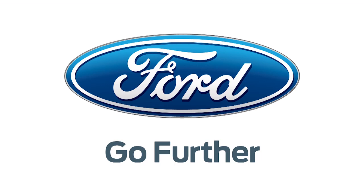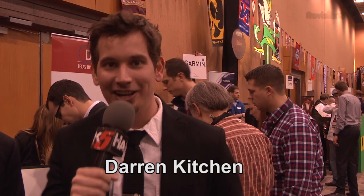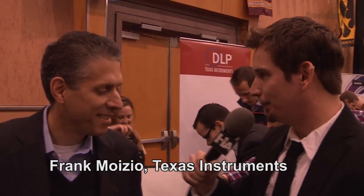Our 2013 CES coverage is powered by Ford. Go further. For Hack5, I'm Darren Kitchen here at CES 2013, and we're talking to Texas Instruments.